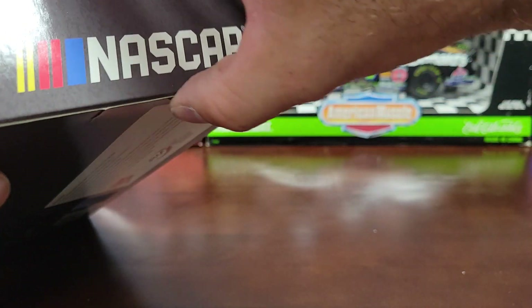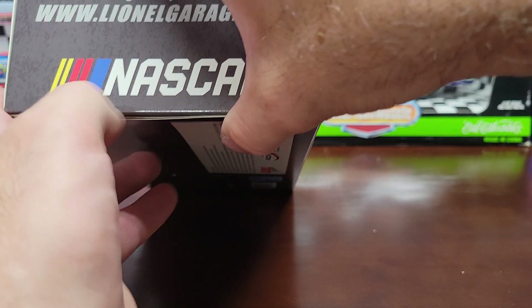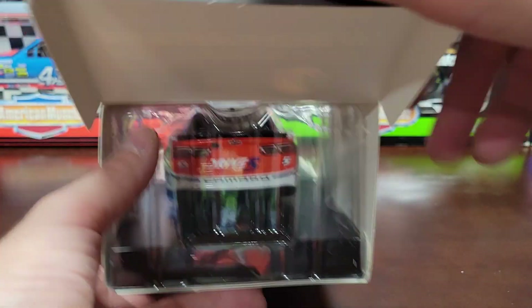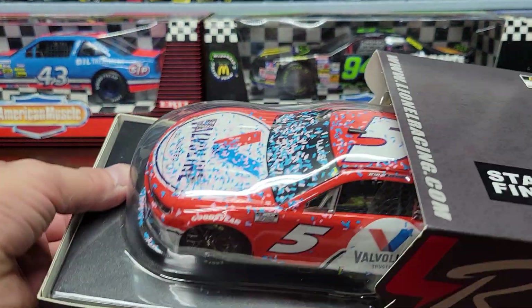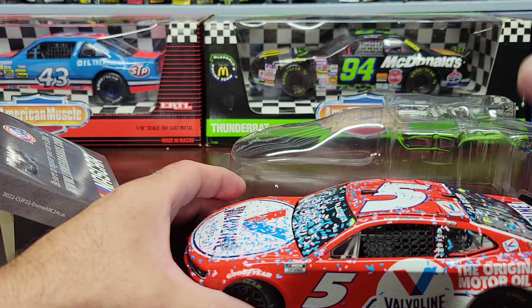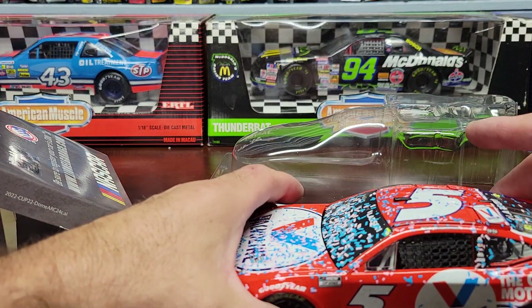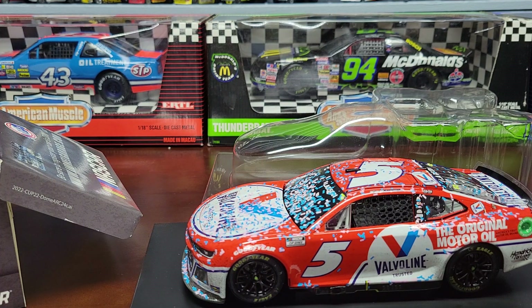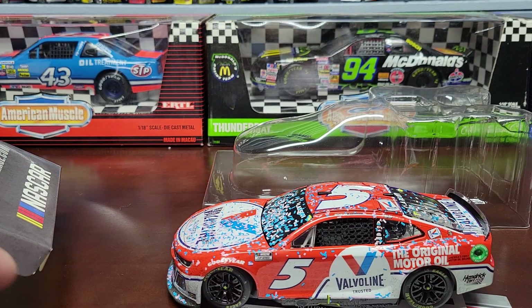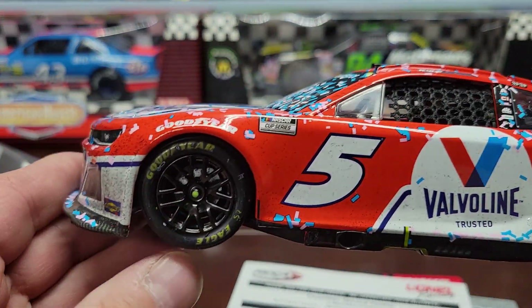I wish they'd just go back to the old style packaging — it was a lot better. They kind of make them so difficult these days. I wish they'd go back to how they did it like 20 years ago. They might have screwed this one back together too, so I'm going to pause the video, unscrew it real quick, and we'll be right back.